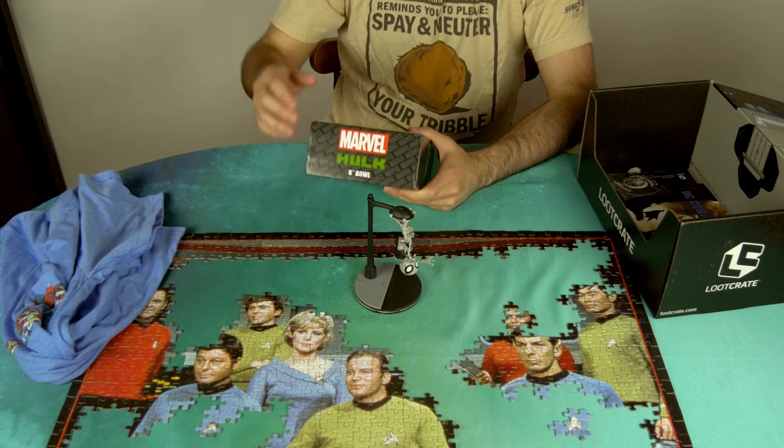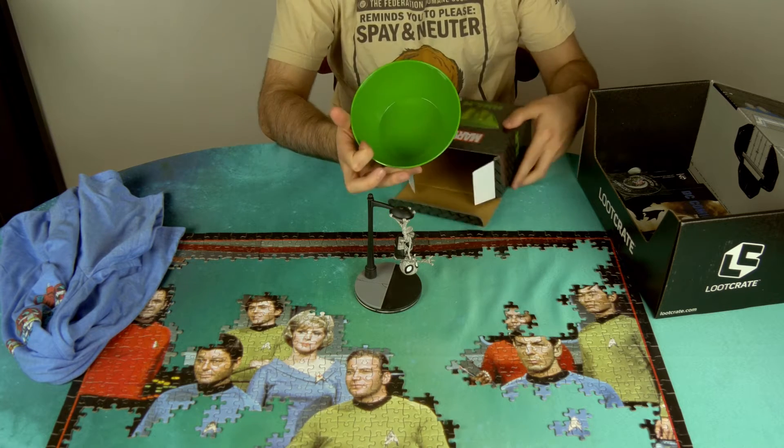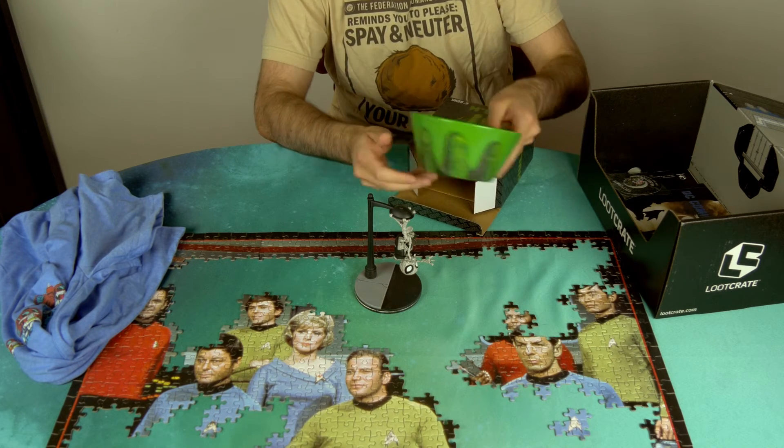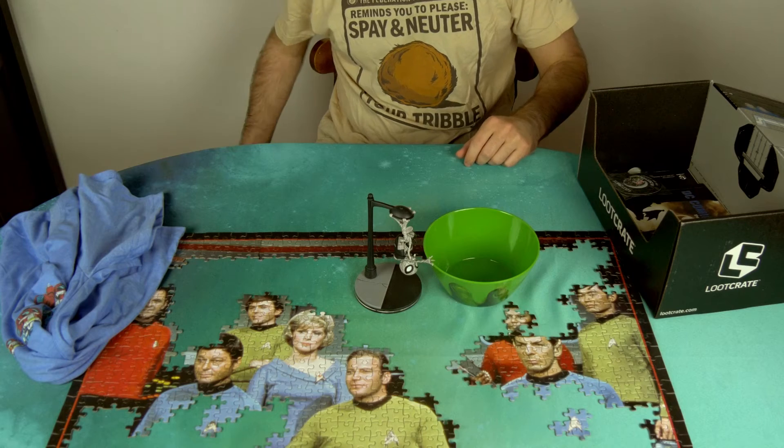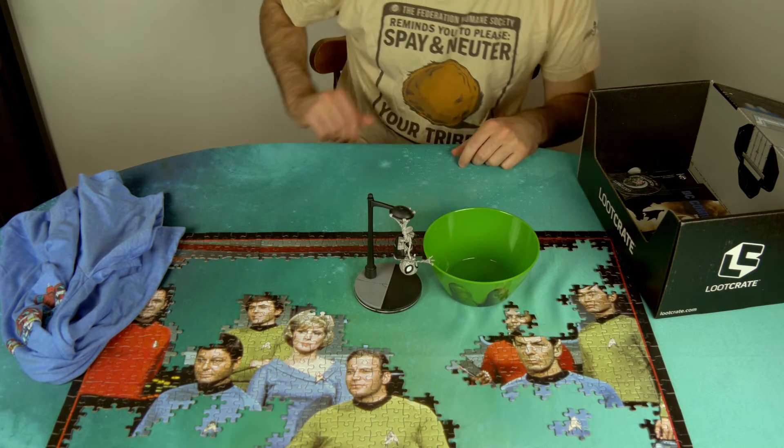We also have a Hulk bowl. It's a green bowl with green fingers on it. Guess that's exactly what they advertised, right? Hulk bowl.